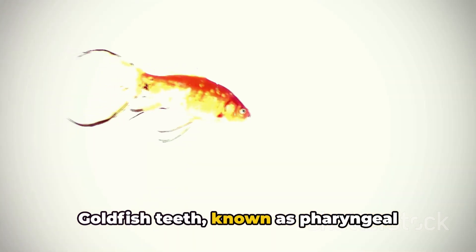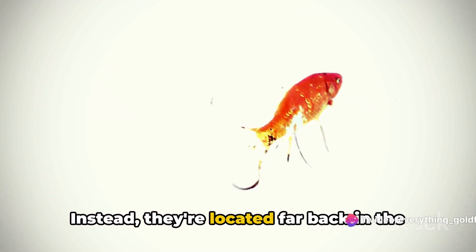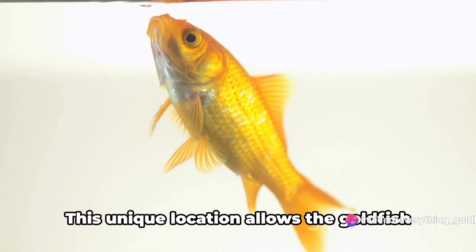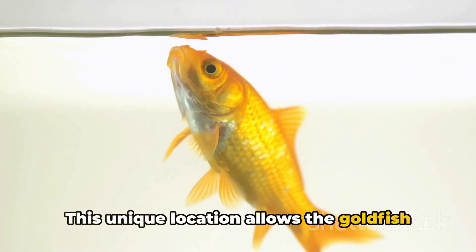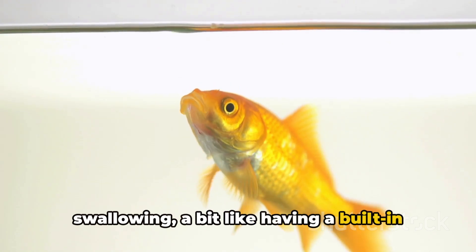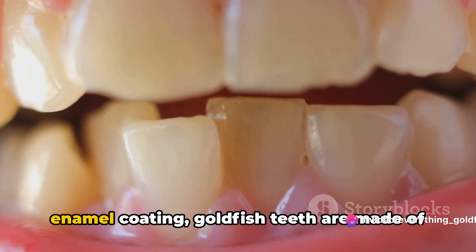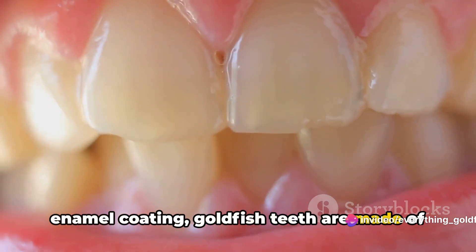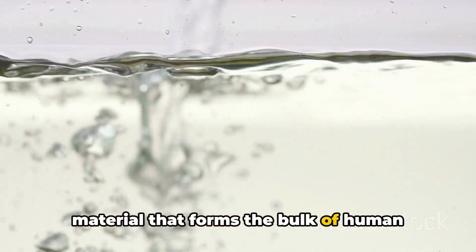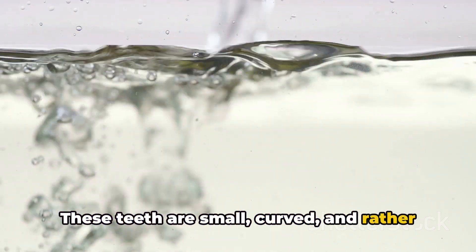Goldfish teeth, known as pharyngeal teeth, are not situated in the mouth like ours. Instead, they're located far back in the throat, in the pharyngeal arch. This unique location allows the goldfish to grind and process food before swallowing, a bit like having a built-in food processor. Unlike our teeth, which have a hard enamel coating, goldfish teeth are made of a substance called dentin, the same material that forms the bulk of human teeth beneath the enamel. These teeth are small, curved and rather blunt, perfect for grinding food rather than biting or tearing.